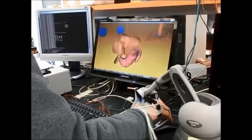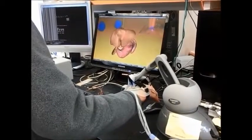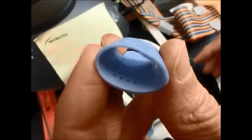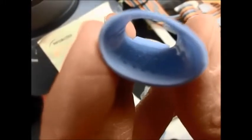The system also includes software running on a computer. Each fingertip has both a haptic or force feedback display, as well as a tactile display. Each tactile display is a low profile soft polymer array that is embedded in the glove. The current prototypes have 23 tactile elements in a single display.